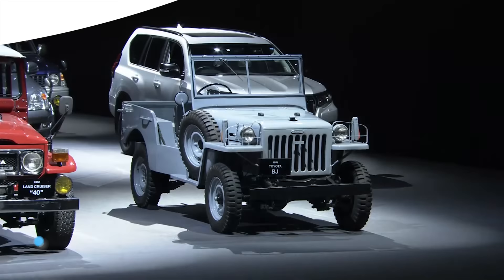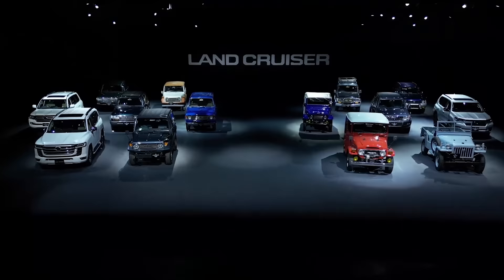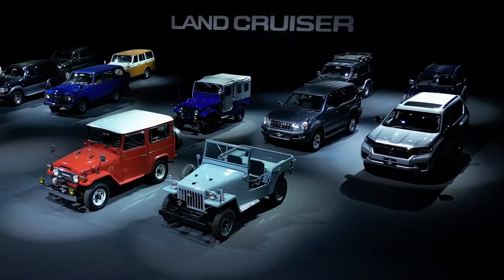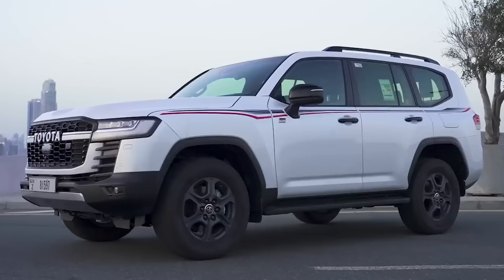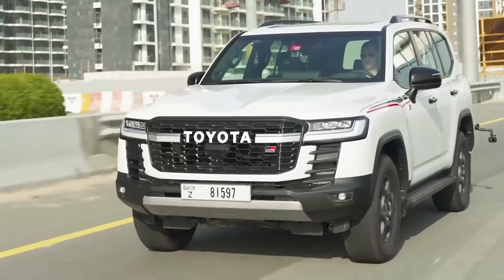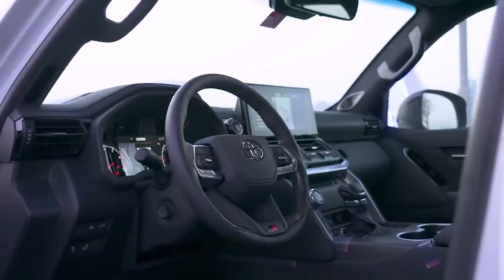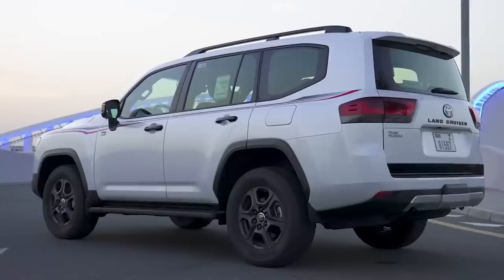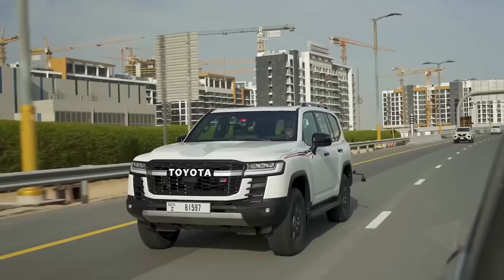The very first Land Cruiser came out in 1951 — that's 72 years ago. There have been more than 10 generations since then, and Toyota has sold over 11 million Land Cruisers in more than 170 different countries. Some of those cars have been limited to certain regions, like the new Land Cruiser 300 that was revealed back in 2021. That's a flagship model for markets like the Middle East — it comes with loads of posh features, but you can't buy one in the USA, nor Europe, nor the UK.